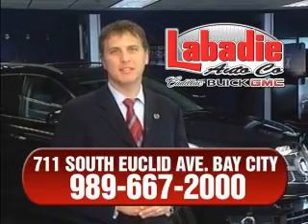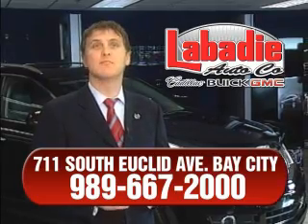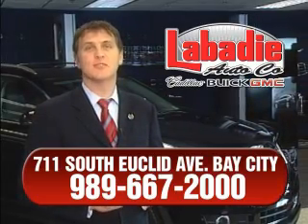Hi, I'm Mark Labadee and I'd like to personally thank you for visiting our website. We're a family owned business and we've been doing business for over 60 years in mid-Michigan.